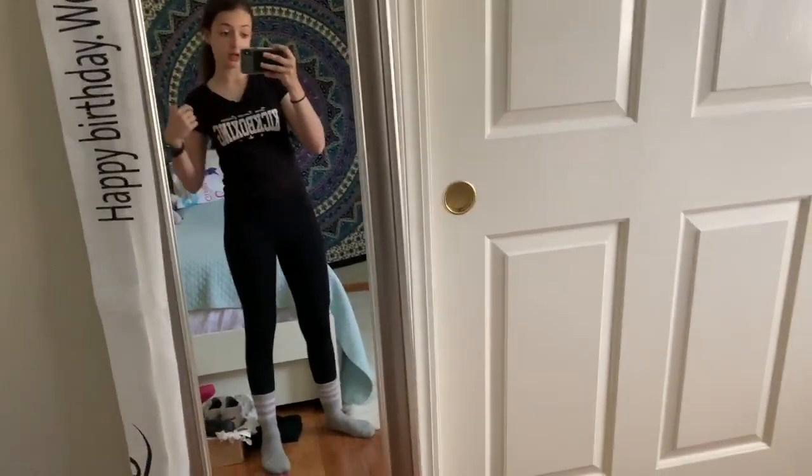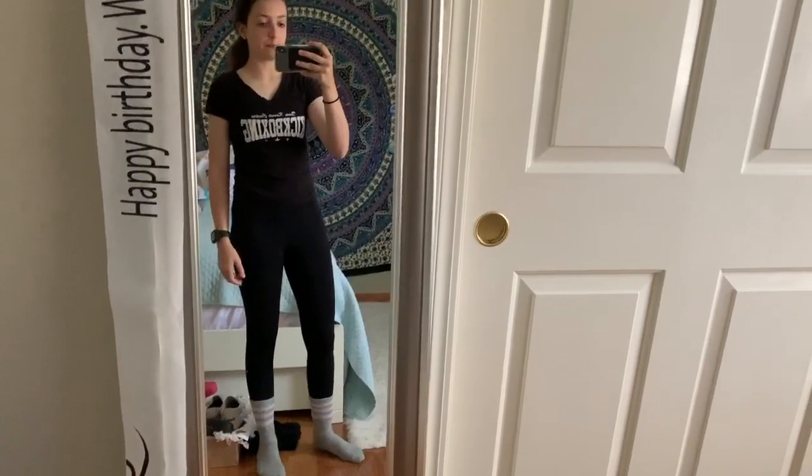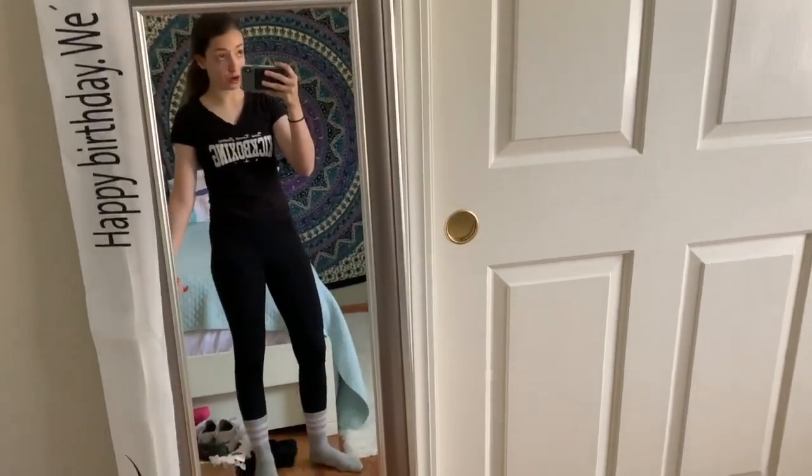Hey guys, this is my outfit for Sunday morning because I'm going hiking — yay, love that for me! My outfit will change later after I shower and then change for Newsies rehearsals. Thank you guys so much for watching — make sure you like, comment, subscribe, hit the notification bell, and we'll see you next time. Bye!